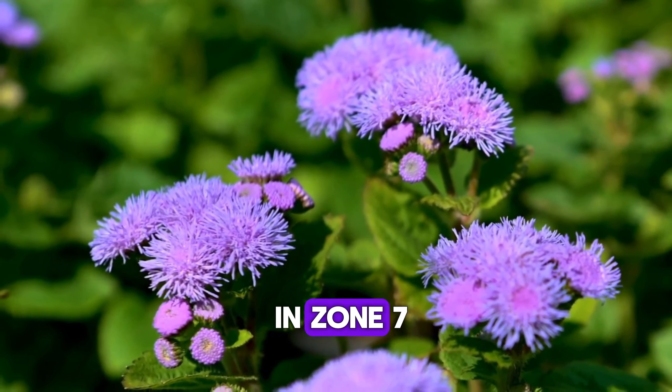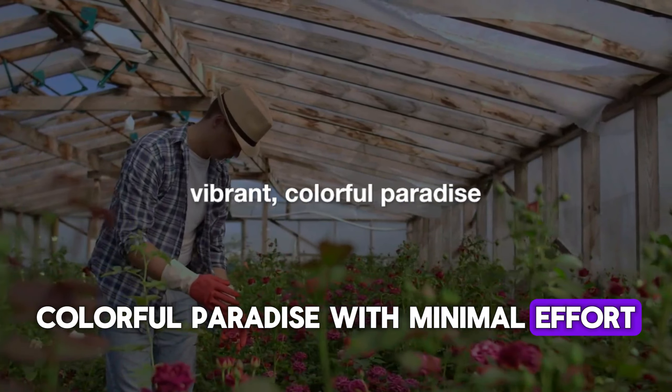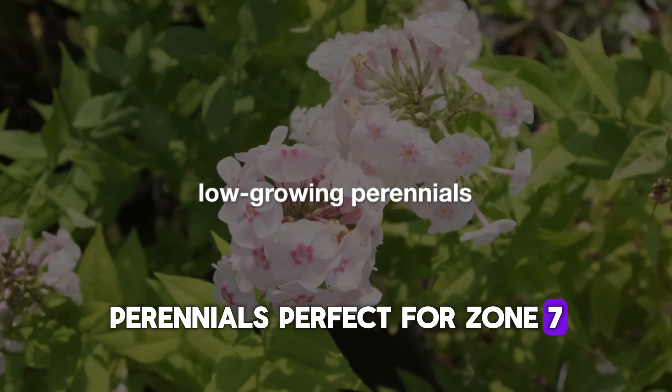Hey there, garden lovers in Zone 7. Are you ready to transform your garden into a vibrant, colorful paradise with minimal effort? Today, we're diving into the magical world of low-growing perennials perfect for Zone 7.